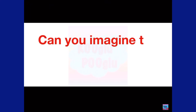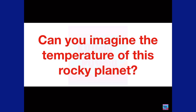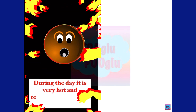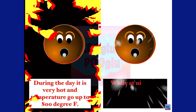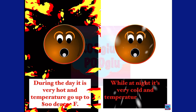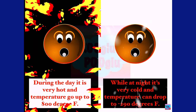Can you imagine the temperature on Mercury? During the day it is very hot, and temperatures go up to 800 degrees Fahrenheit. While at night it's very cold, and temperatures can drop to minus 290 degrees Fahrenheit.